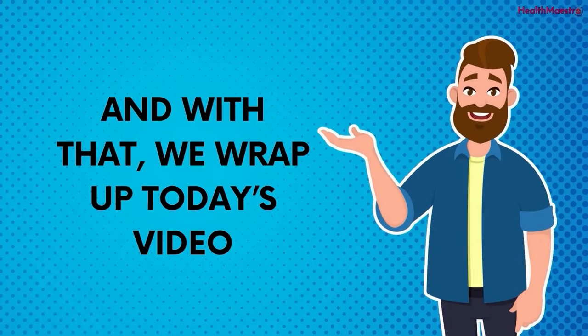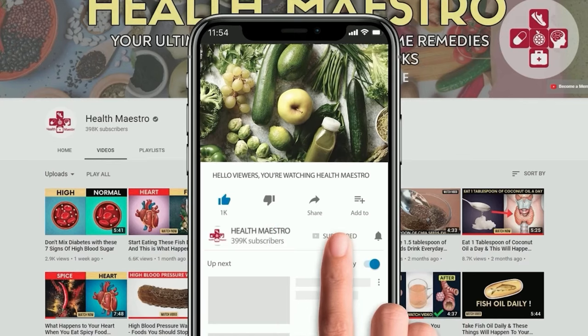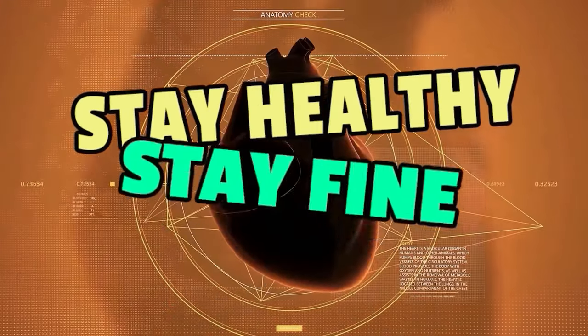And with that, we wrap up today's video. Let us know your thoughts in the comment section below. I have also added some studies at the end of this video description for more queries. Please subscribe to my channel and hit the bell icon for the next video. Don't forget to like, comment, and share. Stay healthy, stay fine.